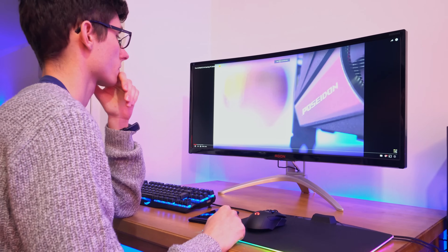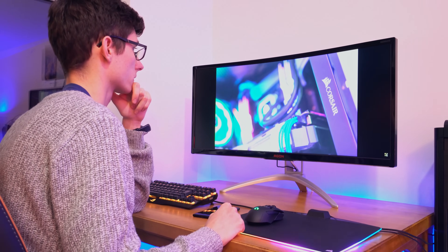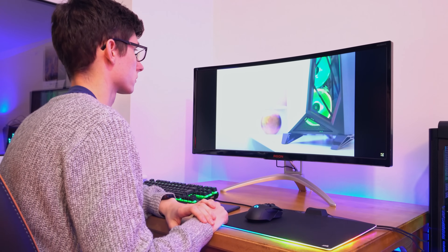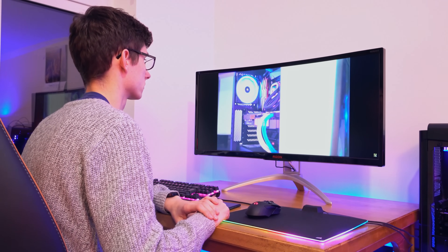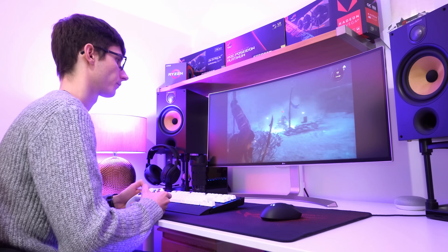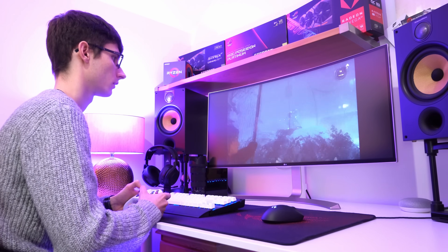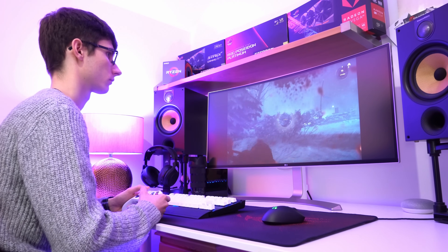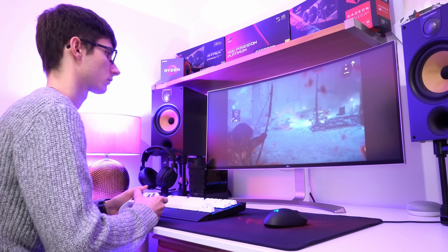Having said this, there are definitely some drawbacks you need to be aware of. Because of the 21x9 form factor you're going to end up with black bars on any normal 16x9 content, so if you're watching a lot of TV or YouTube it's something you'll have to get used to. It's not really a problem until you start looking at games consoles, as these are actually unable to support the resolution at all — console gamers will suffer from black bars on everything.